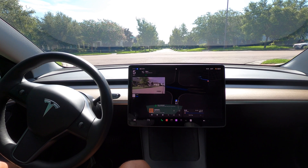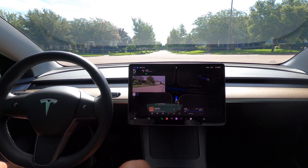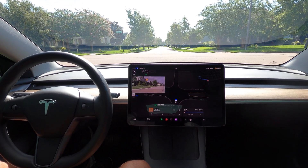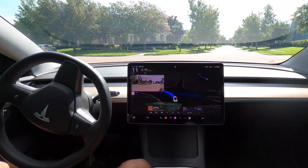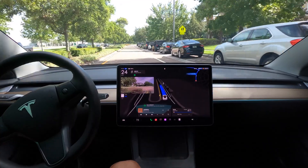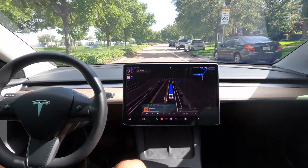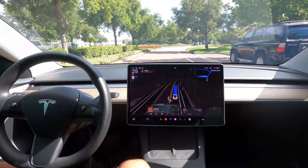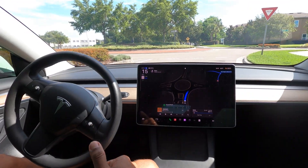Unprotected left here coming out of the neighborhood. We're creeping forward from the stop sign at our NHTSA stop, and it's going to go ahead and commit — it's clear both ways. That was really good. I was a little concerned that it couldn't see at the B-pillar on the driver's side, but it was able to see okay, so it went ahead and went for it. Great job there.